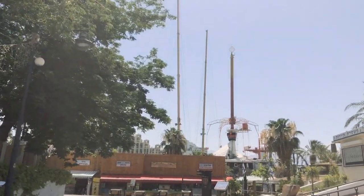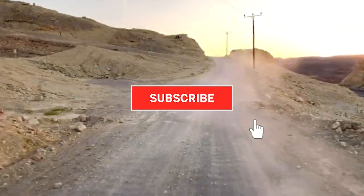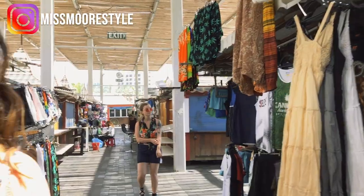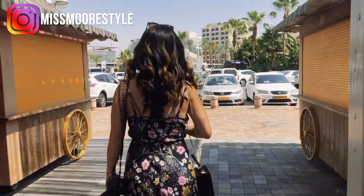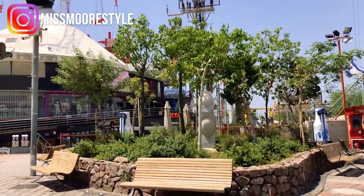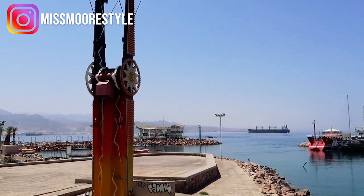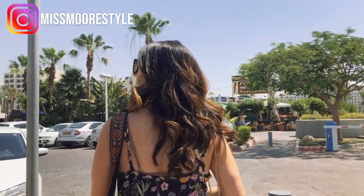Follow along as I show you around this beautiful town on the Red Sea, and make sure you subscribe so you don't miss out on my upcoming travel videos. Here we are at the Eilat Bazaar. Our first order of business was checking out the shopping in Eilat, because when on vacation, shopping is my cardio. One awesome thing about Eilat is that it's a tax-free town, so anything you buy here you can get at a discount. This is the promenade area that sits on the marina — it feels a lot like the piers in California with similar carnival-style rides and attractions right on the water.